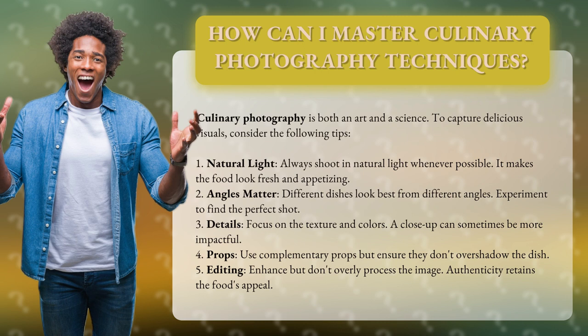1. Natural light. Always shoot in natural light whenever possible. It makes the food look fresh and appetizing.